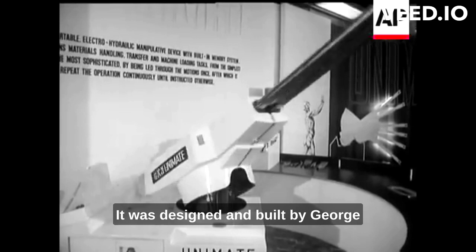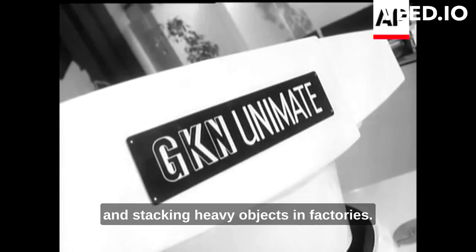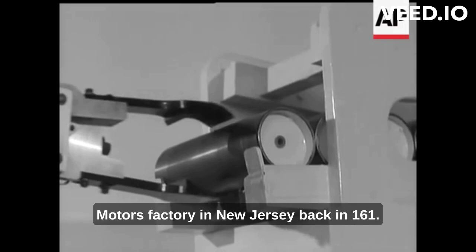Did you know that the world's first industrial robot was called Unimate? It was designed and built by George Devol and Joseph Engelberger in 1961. Unimate was primarily used for lifting and stacking heavy objects in factories. It weighed over 4,000 pounds, which is quite impressive for a robot of its time. The first Unimate was installed at a General Motors factory in New Jersey back in 1961.